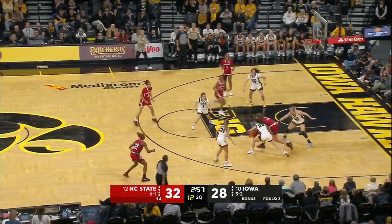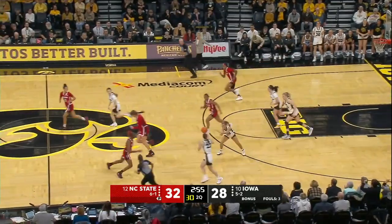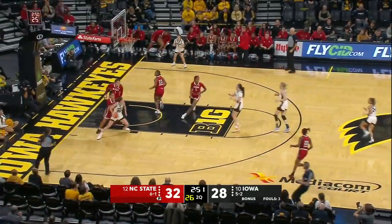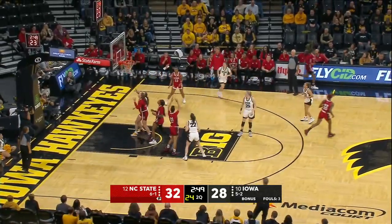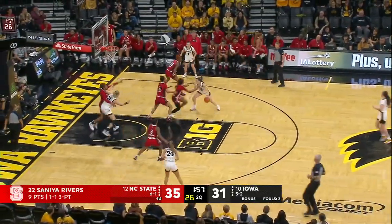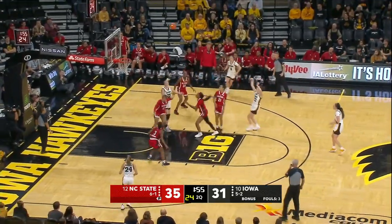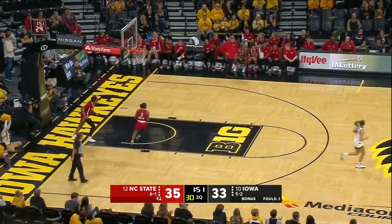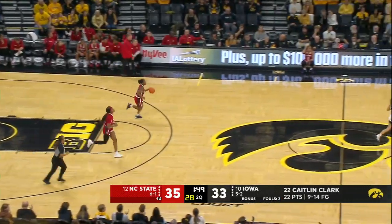All that banging, and then she draws the offensive foul on the drive. Execution against the zone — get the ball in the high post and work from there. Clark with another fade away! She has matched her jersey number 22 in first-half points.